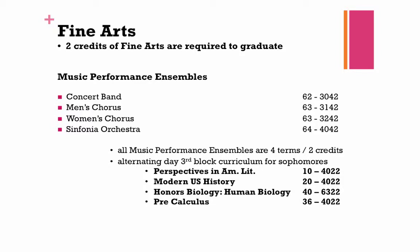Students can elect to take their Fine Arts courses during any grade. The following music performance ensembles are available for sophomores. All music performance ensembles are four terms and two credits and alternate during third block with the courses shown on the bottom of this slide. Please press pause and turn to your course book to pages 27 and 28. On the top of page 28, you can see which courses alternate with music.